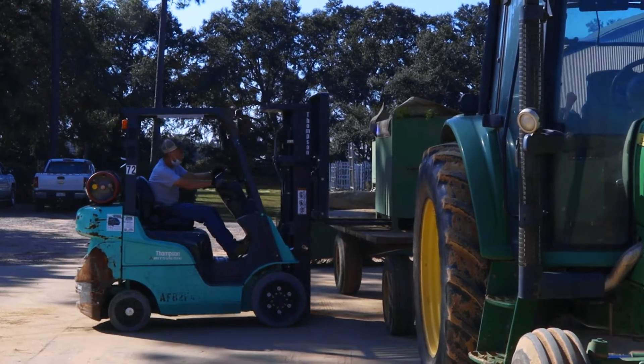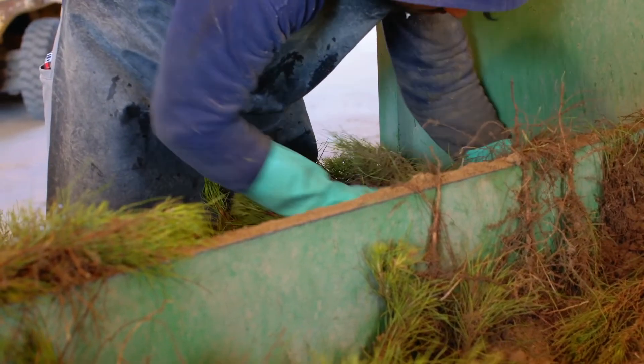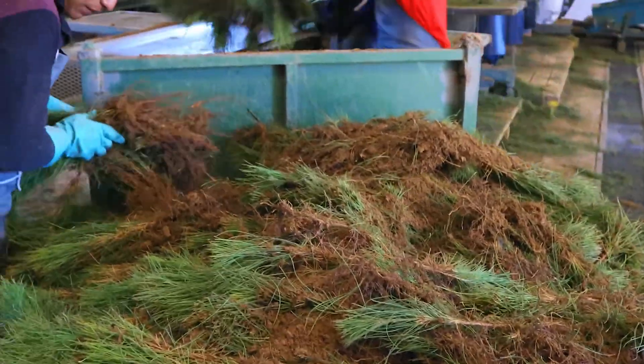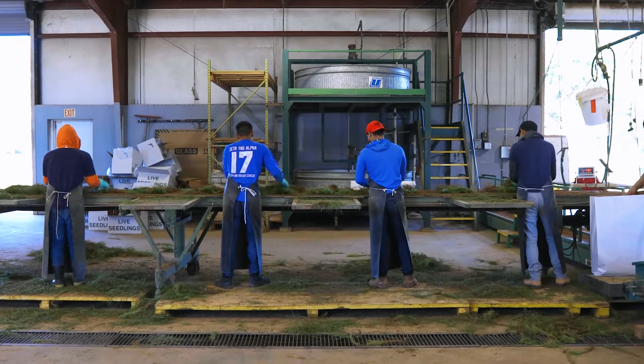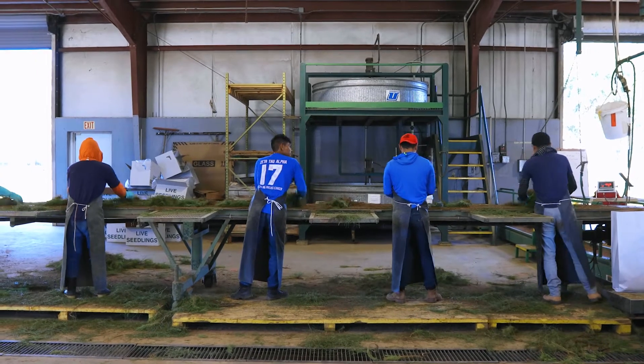Once the lifter brings the trees to the outside of the packing house here, we take our bins off forklifts. We will have two bins at the ends of the table, and two men that'll be taking the trees out of the green bins and putting them on the table. Their job strictly is to get the trees on the table as speedily as possible.